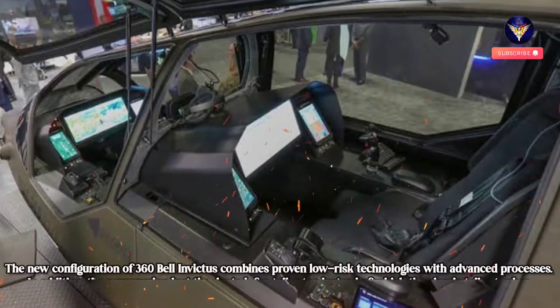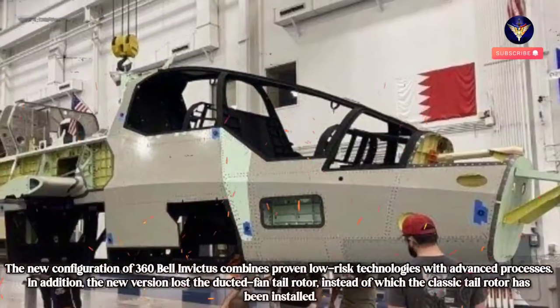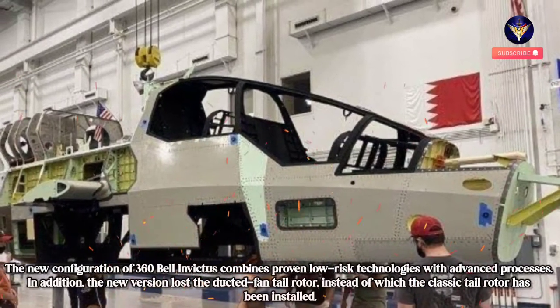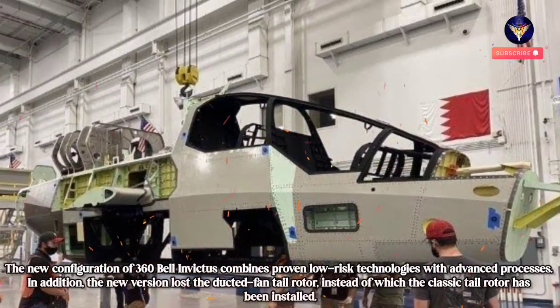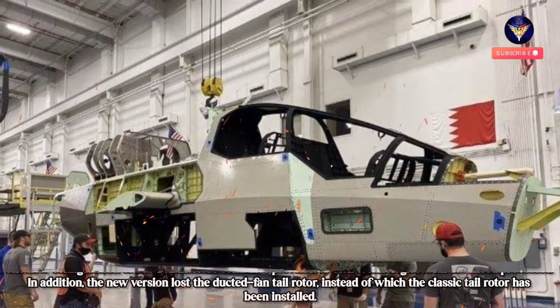The new configuration of the Bell 360 Invictus combines proven low-risk technologies with advanced processes. In addition, the new version lost the ducted fan tail rotor, and instead a classic tail rotor has been installed.